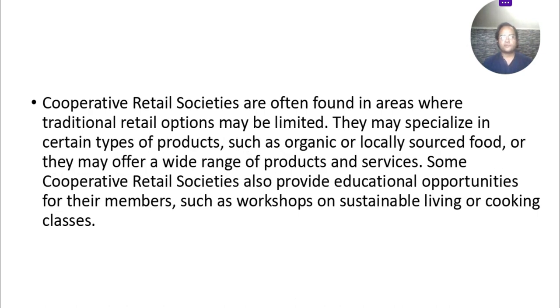Cooperative retail societies are often found in areas where traditional retail options may be limited. They may specialize in certain goods or products such as organic or locally sourced food, or they may offer a wide range of products and services. Some cooperative retail societies also provide educational opportunities for their members, such as workshops on sustainable living and cooking classes.